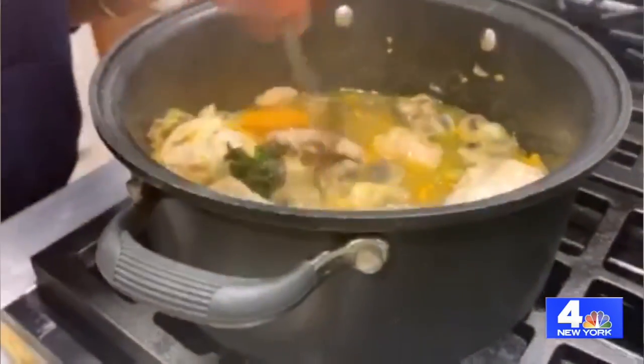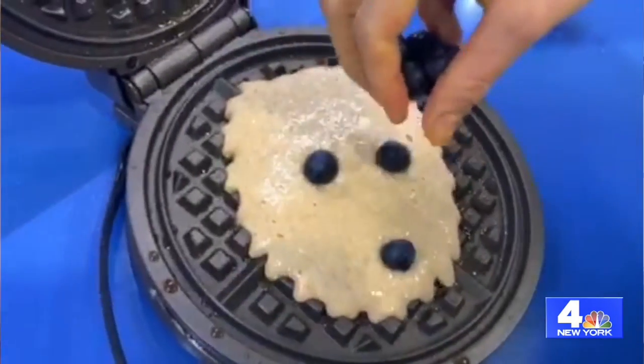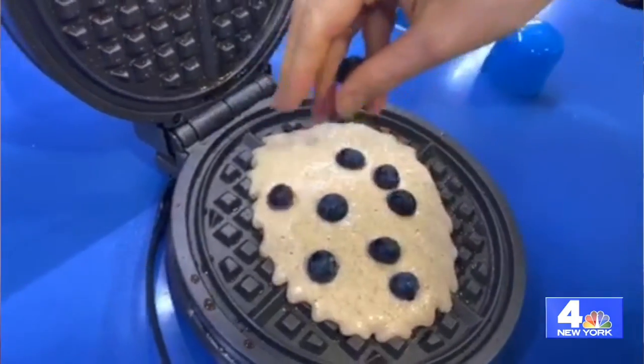Yes, now more than ever we need to put our bodies in a position where we can fight disease, we can fight infection. So what foods should we be incorporating into our diets? The main nutrients are zinc, which can be found in chicken, eggs, legumes — those are beans of any kind. Also you want antioxidants because they fight oxidative stress and they allow your body to be able to defend itself from infections a lot better.